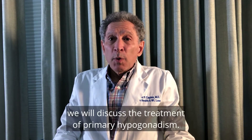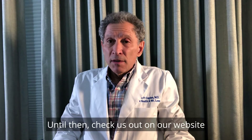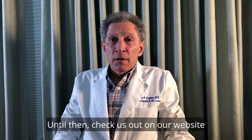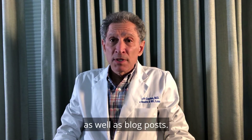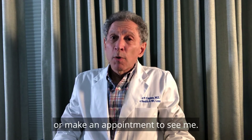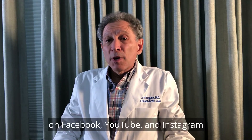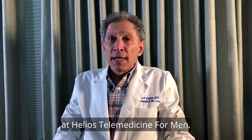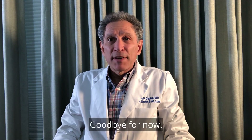Next week we will discuss the treatment of primary hypogonadism. Until then, check us out on our website at www.heliostelemedicine.com where you can see this and prior videos as well as blog posts. You can take our self-assessment questionnaire or make an appointment to see me. You can also follow us on Facebook, YouTube, and Instagram at Helios Telemedicine for Men. Thank you for your time and attention. Goodbye for now.